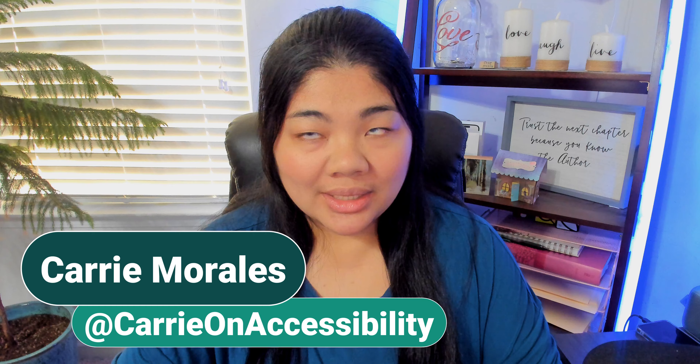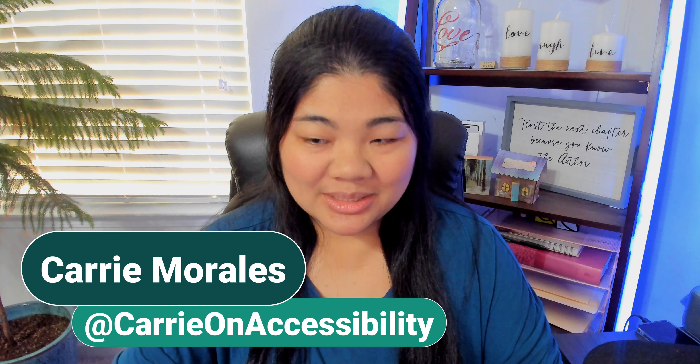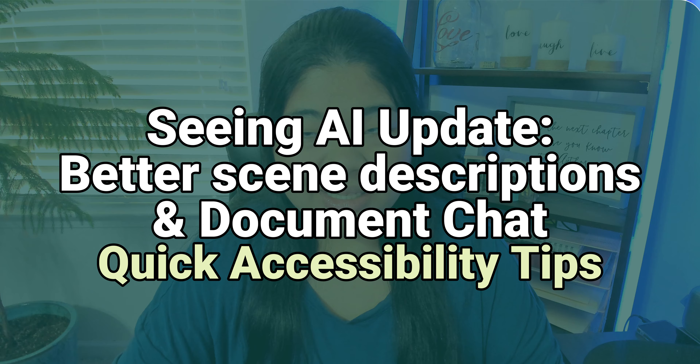The Seeing AI app now has better scene descriptions that provide more detail, as well as a way to chat with an AI about your documents. This is Carry On Accessibility where we talk tech and accessibility. Welcome to another CAT, or Quick Accessibility Tips, video.